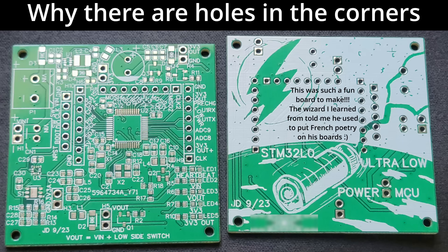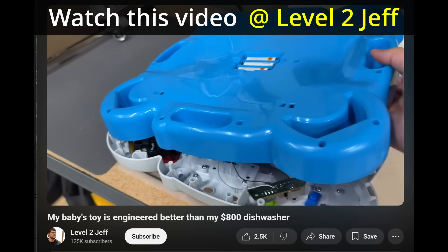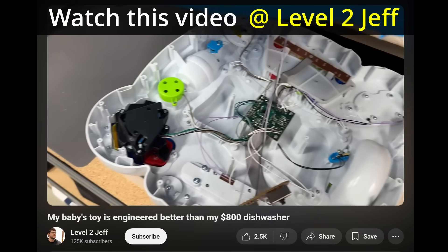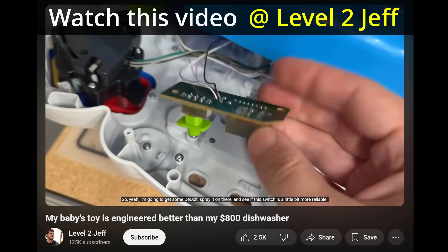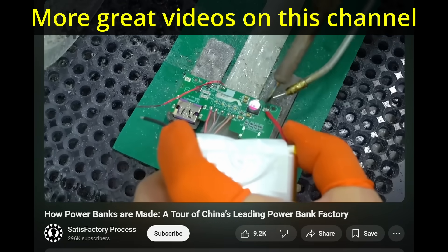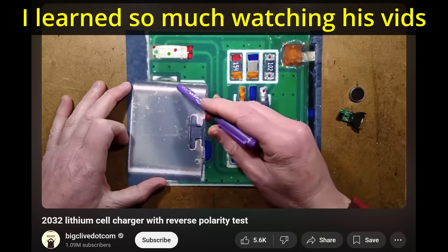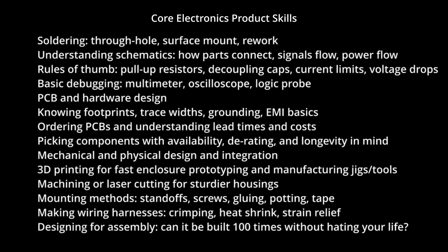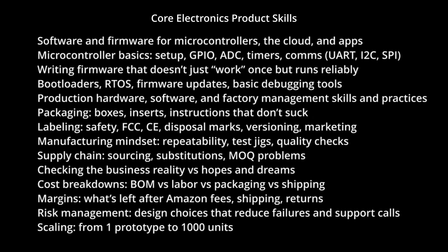Most 3D printed things look like prototypes, not products — but if you do it right, nobody can tell. No matter what, you're probably going to use simple screws and glue to mount your electronics to the enclosure, and wires to connect things together, often with a single microcontroller at the center for the logic. Watch videos of factories assembling products, or people like Big Clive who disassembles products on YouTube — or better yet, disassemble your old products before you throw them away.